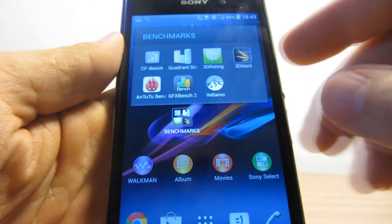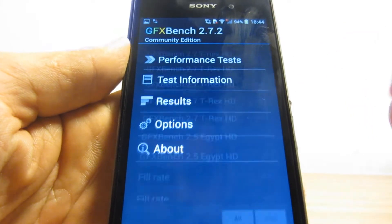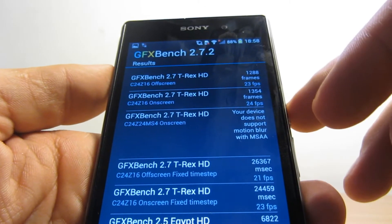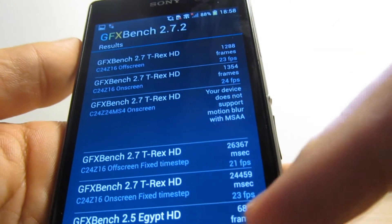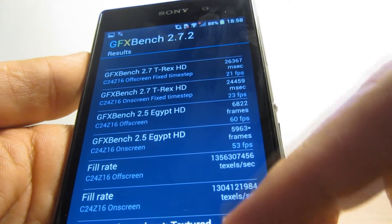Next is the GFX Bench. Let's run the performance test — I'll just run all of them. The GFX Bench was a really long benchmark, and as you can see, here are the results. I'm not gonna attempt to interpret them, but for those interested, I'm sure they'll mean a lot to you.